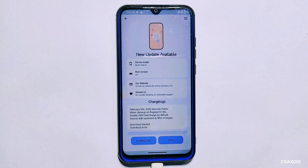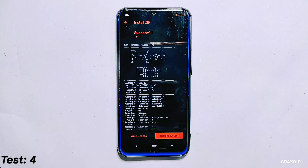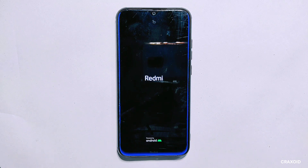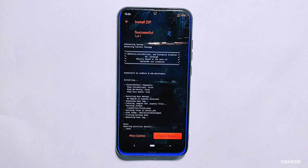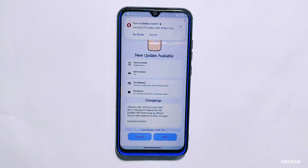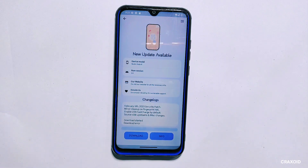Despite our best efforts, we were unable to update our ROM through the updater setting even after trying all possible methods. We even attempted to flash the ROM without disabling the dm-verity zip file, only to end up with a frustrating boot loop. After flashing the disable dm-verity file again the device rebooted normally, however the OTA update download failed repeatedly with the process stopping at 99%. Based on our experience, we conclude that the updater found on custom ROMs is not meant for updating to the latest version, but only for checking if a latest version is available.